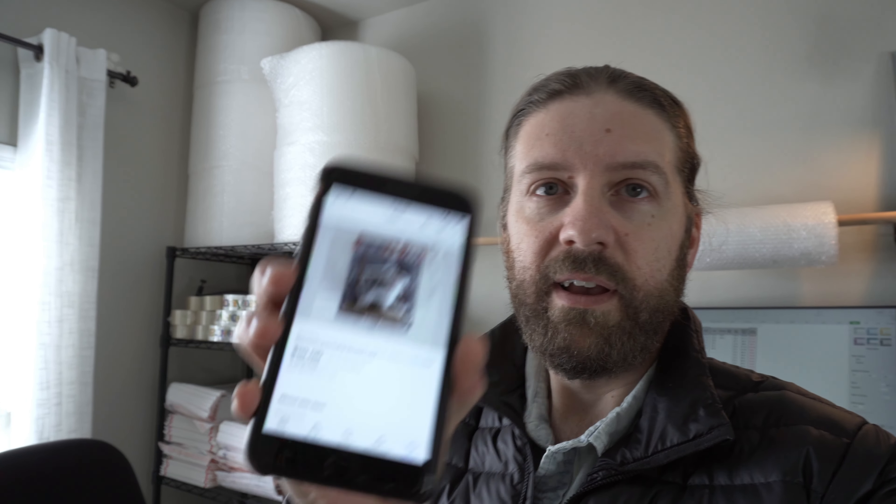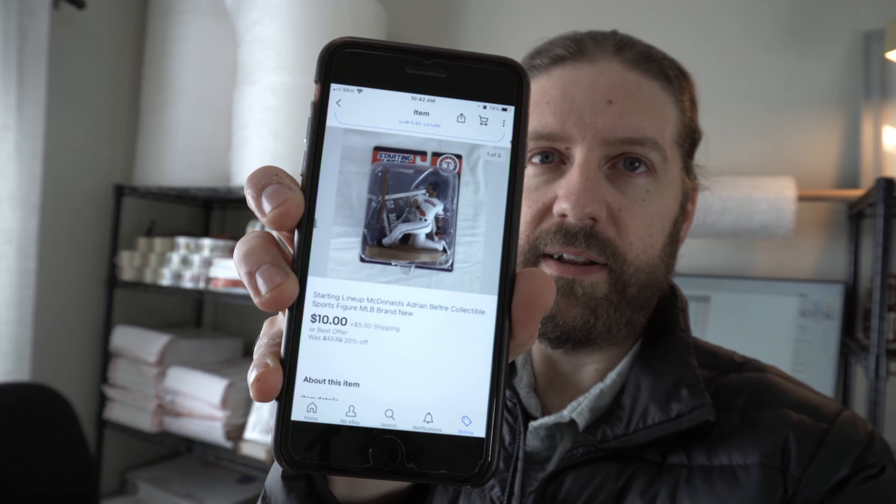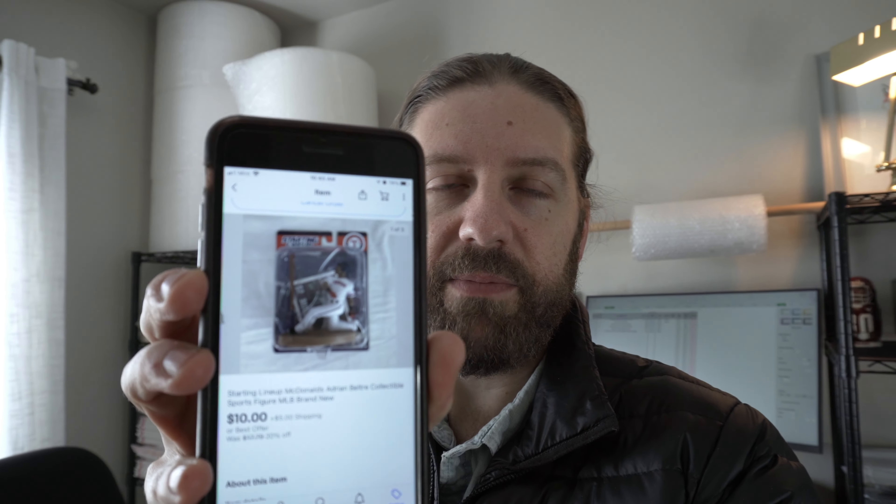All right, I sold this Woolrich shirt. It was brand new with tags, but unfortunately when I got home I found a broken button on it, so I couldn't list it as brand new. I had to write in the description that it did have a flaw — a broken button. I got $20 with shipping on this. I paid four bucks for it. Finally glad to get this moving. I had it for about eight months.